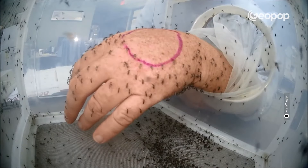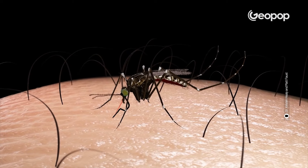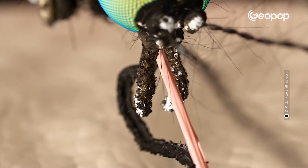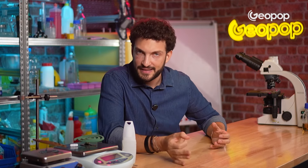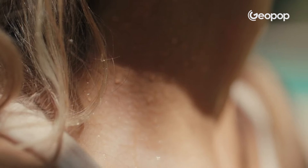Why do mosquitoes attack you everywhere except the spot where you've applied the product? We don't yet fully understand how topical mosquito repellents work from a biochemical point of view, but there are a number of hypotheses. The first is that the substances block the pores on mosquitoes' antennae, so the mosquitoes are unable to perceive the odors we emit. According to some sources, DEET, Icaridin, and IR-3535 also make the molecules present in our sweat less volatile, so they don't activate the olfactory receptors of mosquitoes.